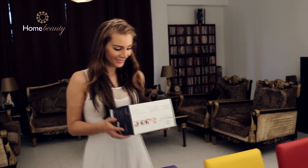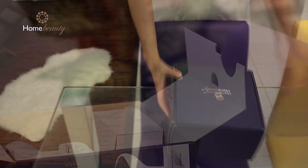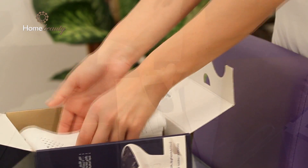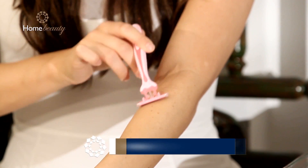Say goodbye to unwanted hair at home! Home Beauty is a revolutionary light-based system for permanent results. It's perfect for sensitive areas like bikini lines, but versatile enough for larger areas like legs and arms.